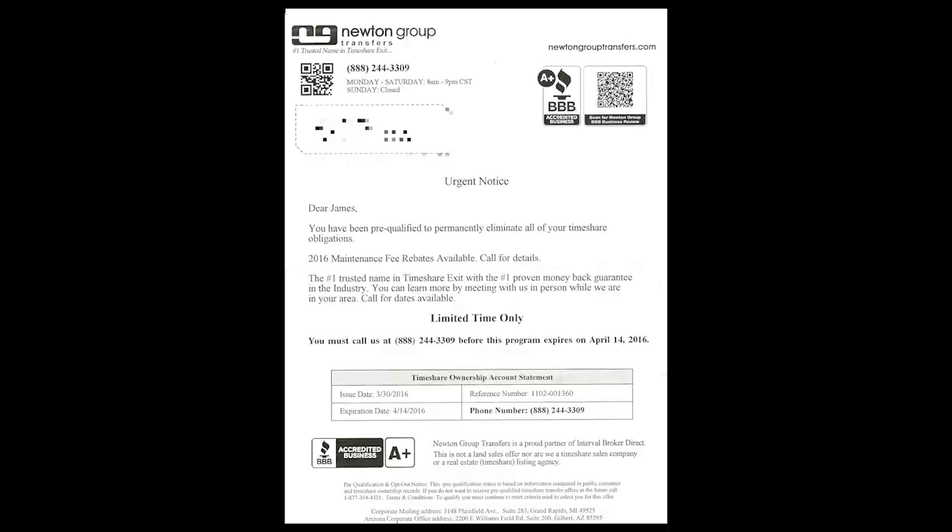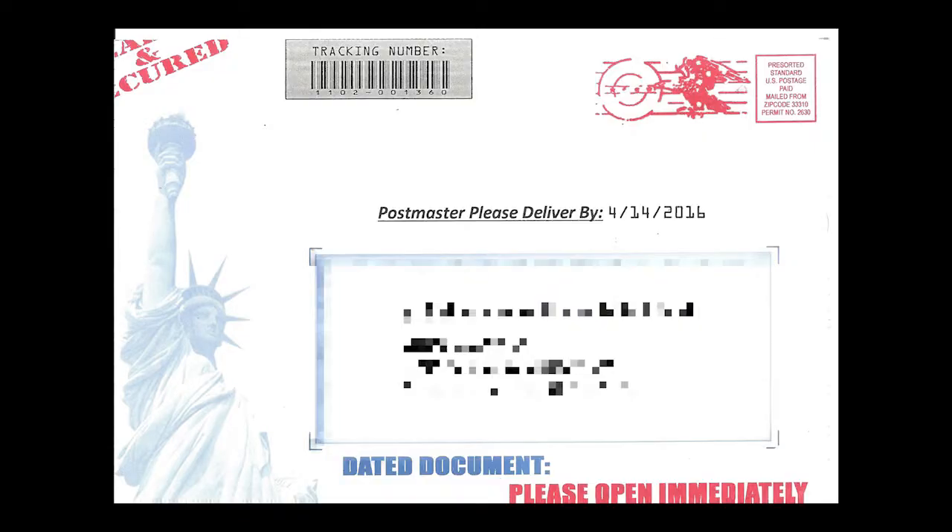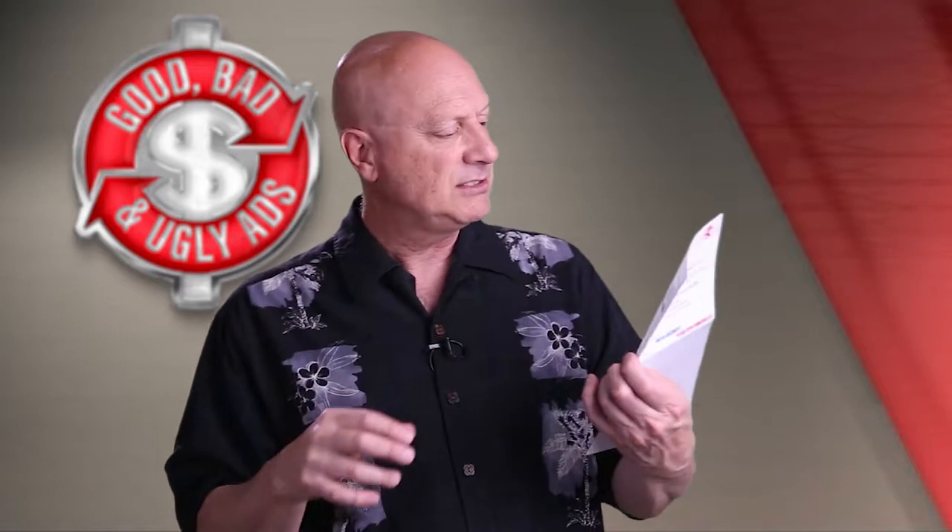So the question is, is it good, bad, or ugly from a marketing perspective? This is the outside. Take a look at that — 'Postmaster, please deliver by' with a date, my address, 'Dated document, please open immediately,' and there was some copy up at the top that I tore off. Do you open these things? You'll have to vote and tell me whether you think it would get opened, and what about the message on the inside — is it any good? You can stop the video and examine the piece front and back for as long as you like to make your determination. Once you figure out whether you think it's good, bad, or ugly, start the video again and I'll tell you what I think.